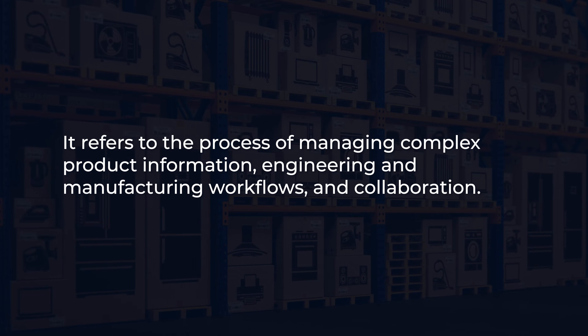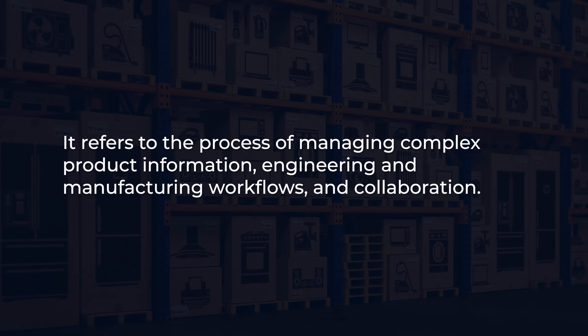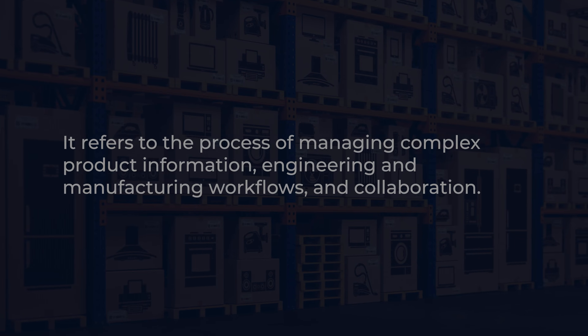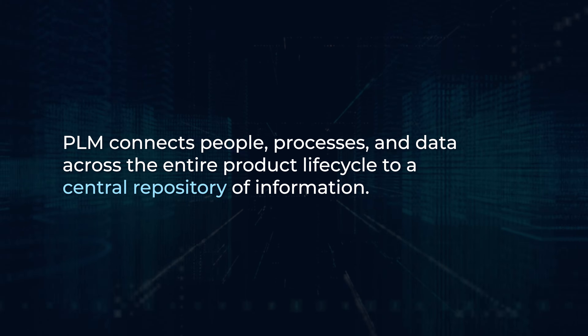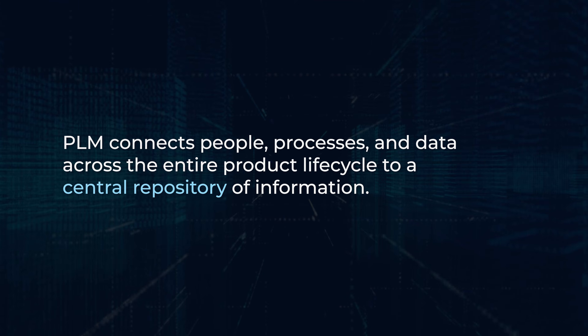It refers to the process of managing complex product information, engineering and manufacturing workflows, and collaboration. PLM connects people, processes, and data across the entire product life cycle to a central repository of information.